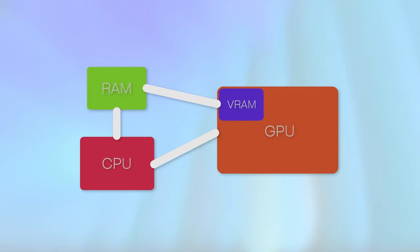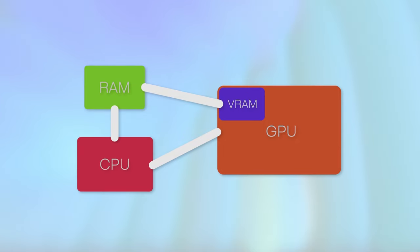Thus, the GPU is heavily dependent on the CPU to prepare and send these draw calls in time for it to render them at a constant and preferably high pace. Of course, your CPU is also dependent on other parts of your system, like your RAM, but this is probably the subject for another video.